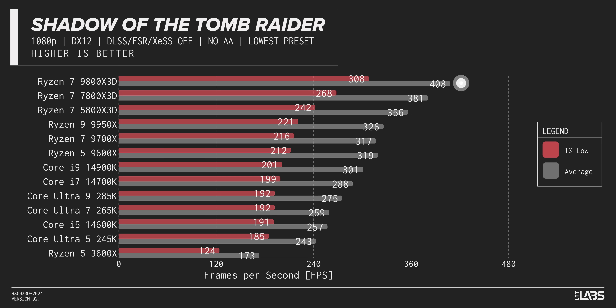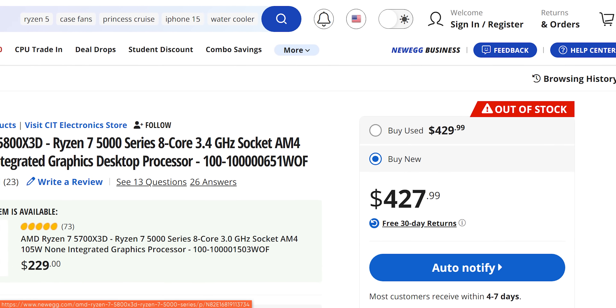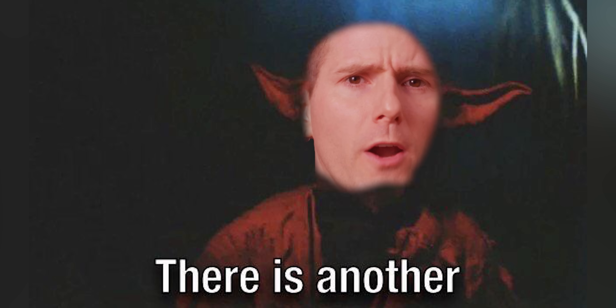Things look dire for anyone trying to compete with AMD in Shadow of the Tomb Raider. It's all AMD, all X3D at the top, with the newcomer breaking the 400 and 300 FPS barriers in averages and one-percent lows respectively. The 5800X 3D is still a great performer and its value cannot be overstated, especially if you already have an AM4 motherboard, but they've gone end-of-life so getting a deal might be a little harder short term.